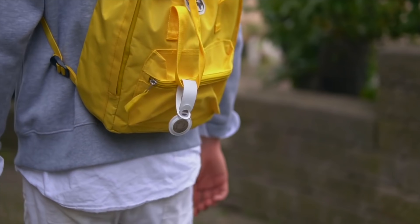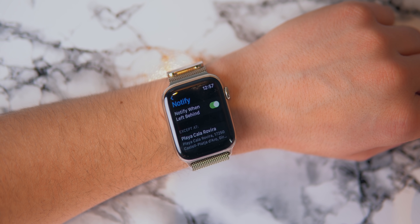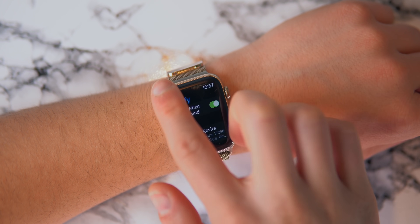Most importantly, you can now get notified when you leave an item behind. So let's say I forget my wallet — the Apple Watch will actually alert me: 'Hey, you left your wallet. You should probably go back because somebody will steal it and somebody will steal all of your money.' Thank you, Apple.